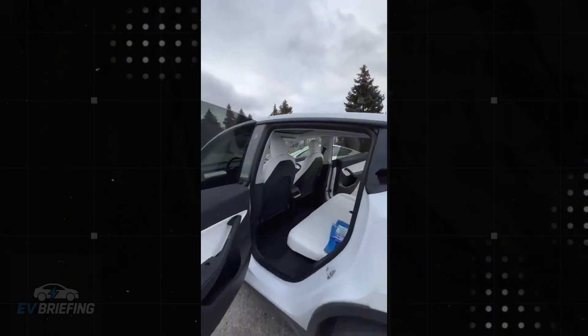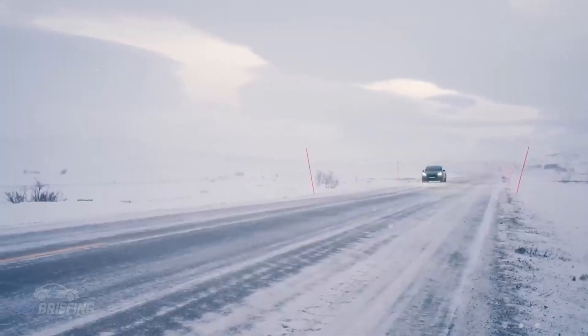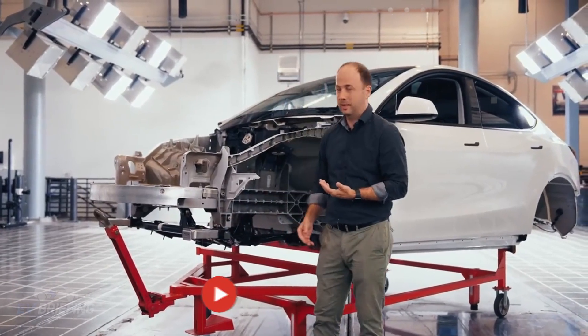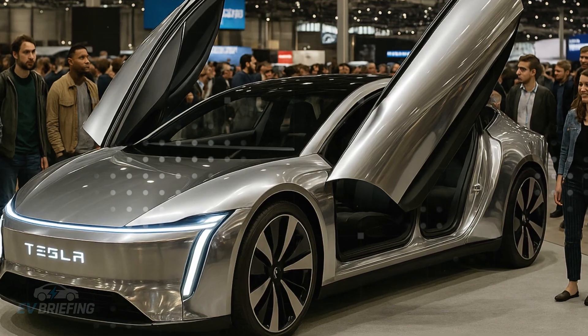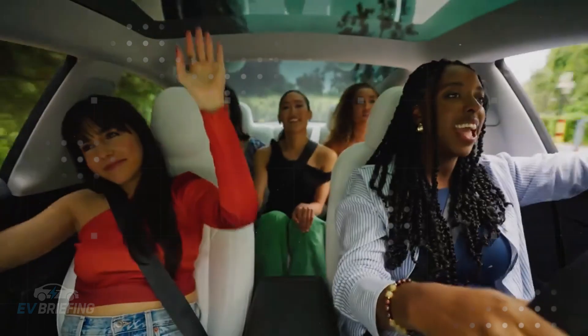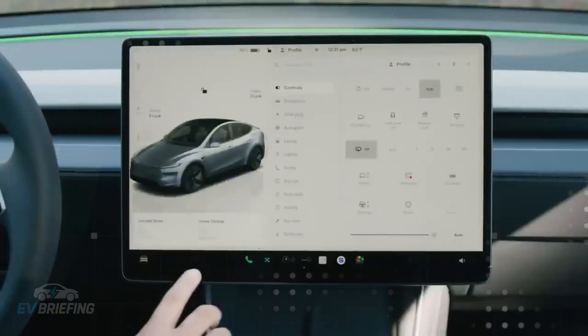While the Model 2 efficiently targets accessibility, Tesla is also preparing something aimed at a different audience — families who need space, comfort, and practicality in a single package. The six-seat Model Y responds to this demand, featuring a clever layout that completely reorganizes the experience inside the SUV. The new configuration, with two independent seats in the middle and a third row for two additional passengers, promises to transform the perception of space and convenience. This isn't just a cosmetic change — it's a strategic redesign to serve regions with high demand for family SUVs such as China and Europe. What's most striking is how Tesla is focusing on ergonomics: the middle row seats are independent, freeing up a central aisle for easier access to the rear — a simple detail that makes a huge difference for those with small children or the elderly.